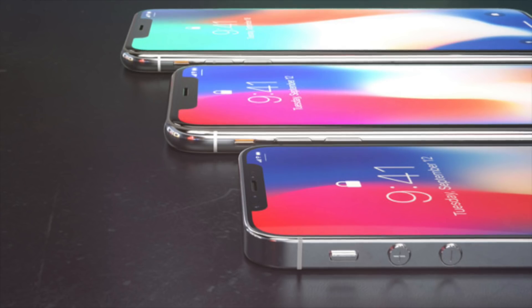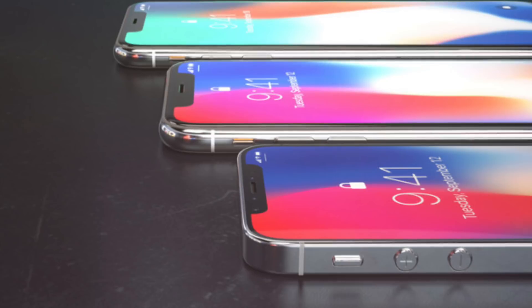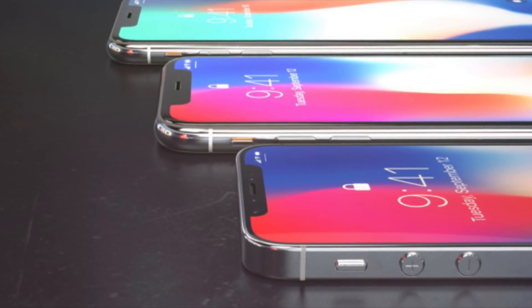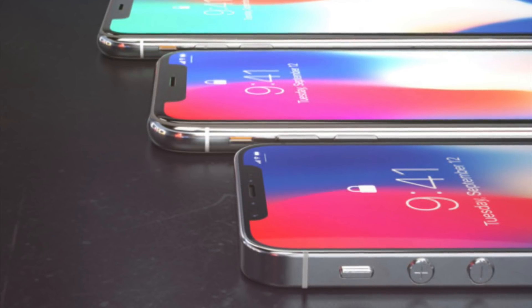I've actually been wanting to make these type of videos for a long time now. I'm going to be making this video about the iPhone X and SE 2. There are some pretty cool rumors I want to go over, and I'm going to be making these videos more and more as time progresses and we get more information about these phones.